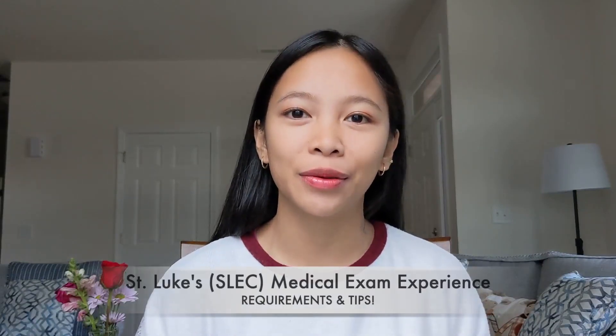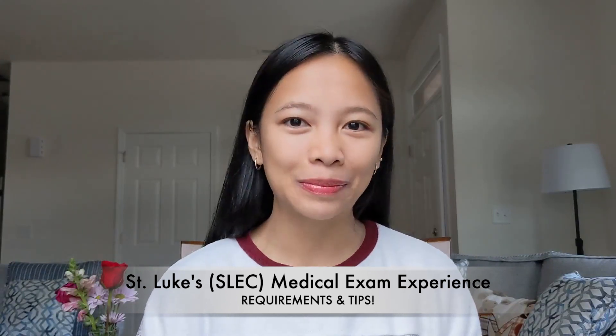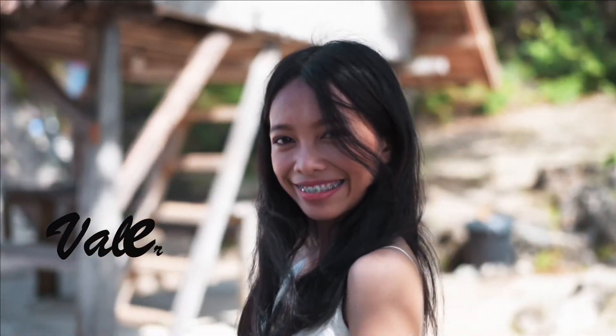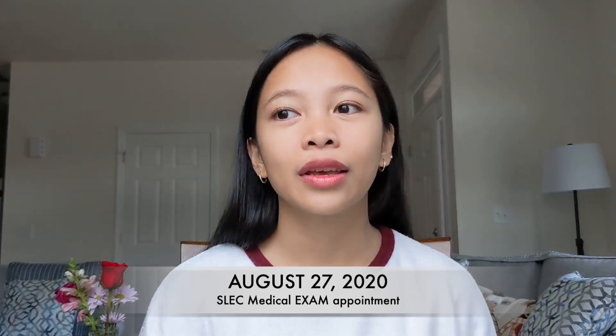Hi everyone, this is Valerie again, welcome back to my channel. Today I'm going to share with you my St. Luke's medical exam experience, requirements needed, and tips. My medical appointment was August 27th of 2020. We stayed at Manila Lotus Hotel, which is only three minutes walk to St. Luke's extension clinic.